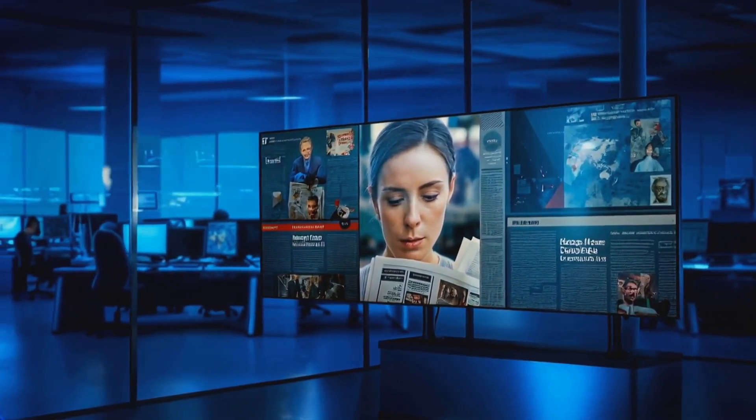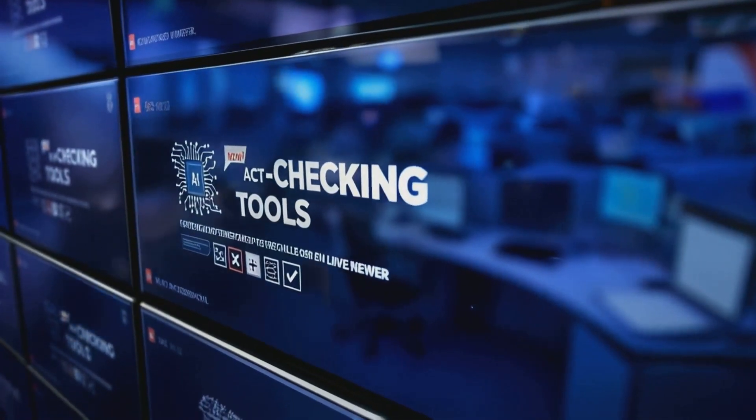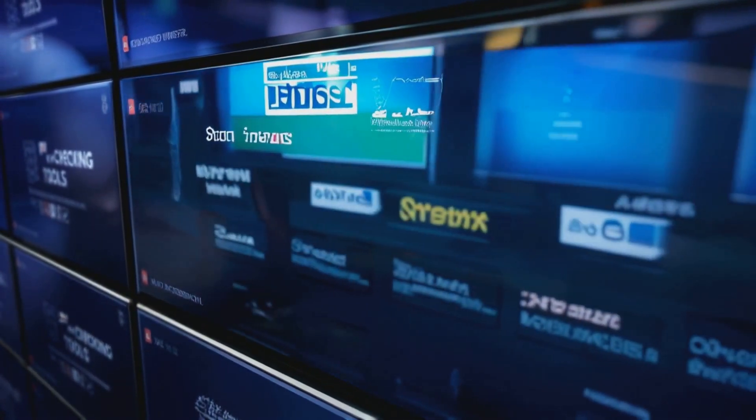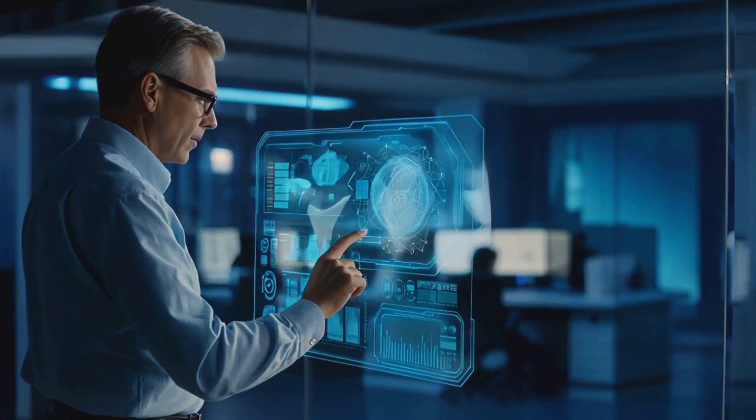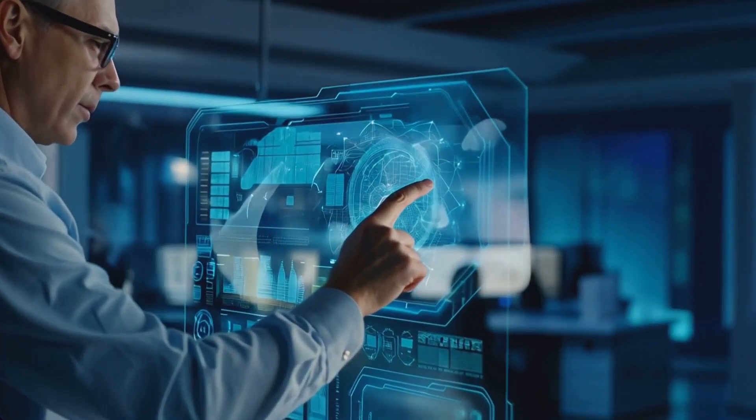Hello fellow Boomers, welcome back to AI for Boomers, your trusted guide to understanding and navigating the rapidly changing world of artificial intelligence. Today we're exploring one of the most critical issues of our time: AI and fake news.